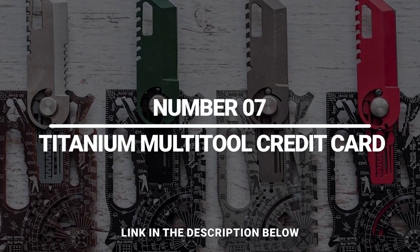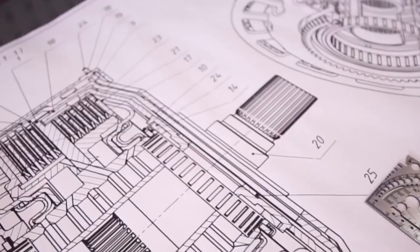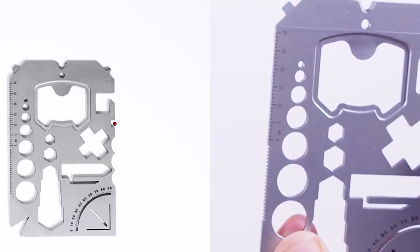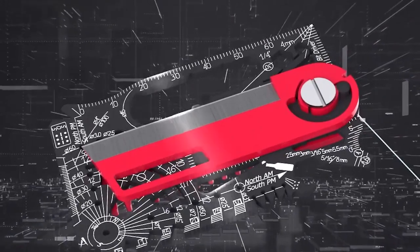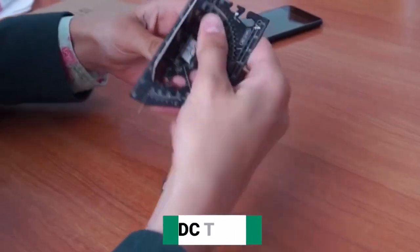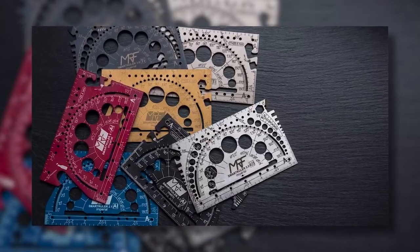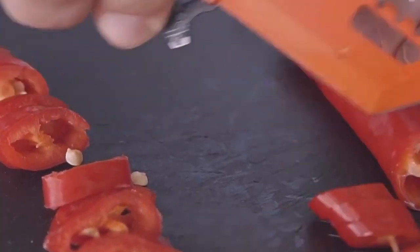Number 7: Titanium Multi-Tool Credit Card. Most pocket-sized multi-tools have about a dozen different functions, but while this thing is the size of a credit card, it combines over 80 different tools. You'll get an insane number of different wrenches, screwdrivers, a cutter, pry bar, and other EDC tools. On top of that, there's some pretty unusual stuff like a sundial. You can even turn this thing into an axe or use it as a knife sharpener.